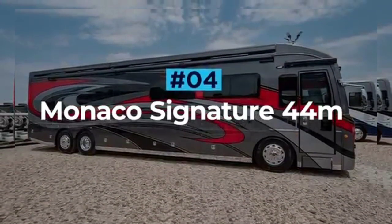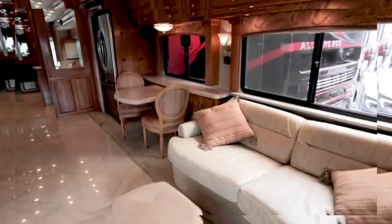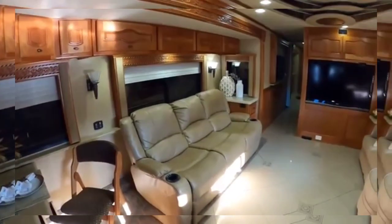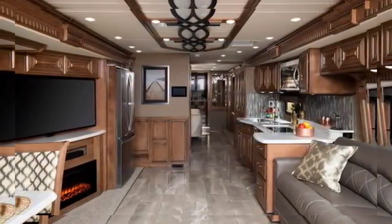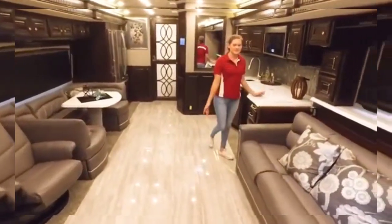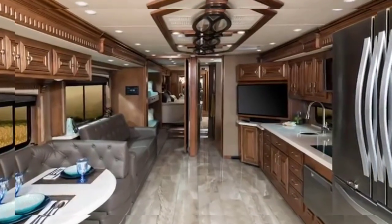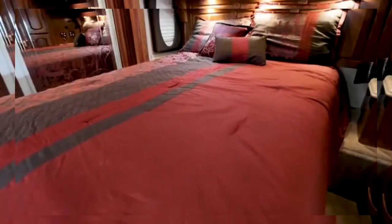Monaco Signature 44M. The Monaco Signature is the luxury RV brand's most expensive coach to date, and it does not disappoint. Described as more of an experience than a motorhome, the Signature is available in four different configurations, with the 44M being the most luxurious and spacious. Coming in at just under 44 feet, this RV is huge with more than enough room for a family of four. The interior reminds me of a country stately home with its wood trim and solid furnishings. On board there are two toilets and a massive master bedroom.